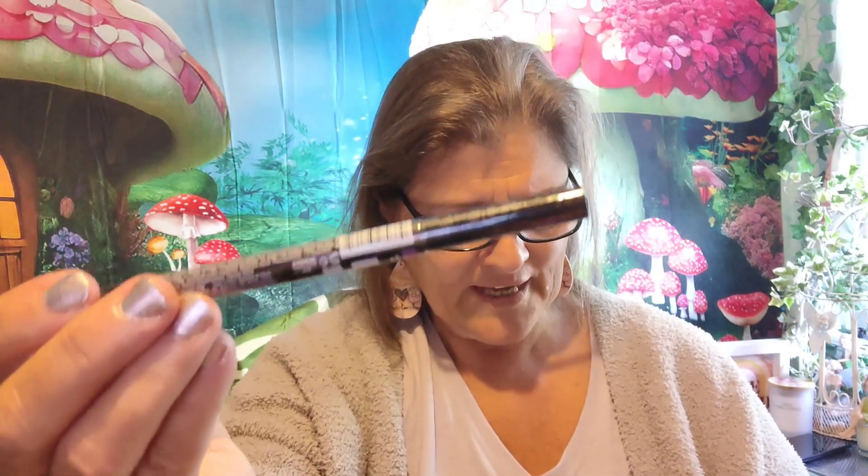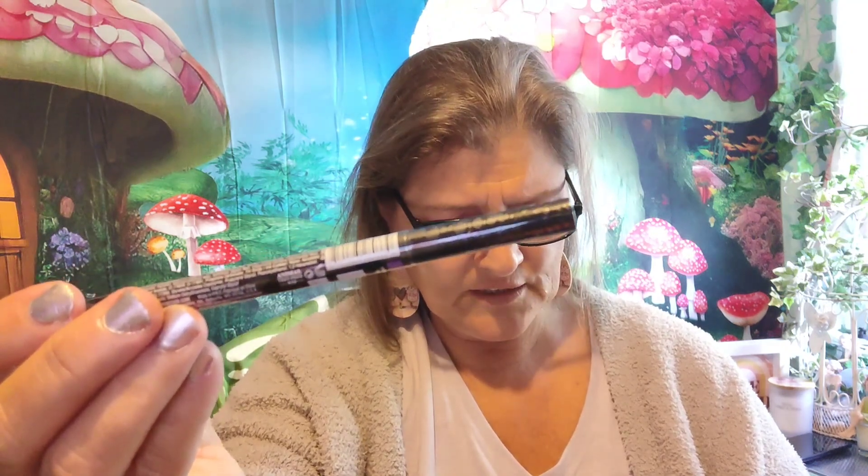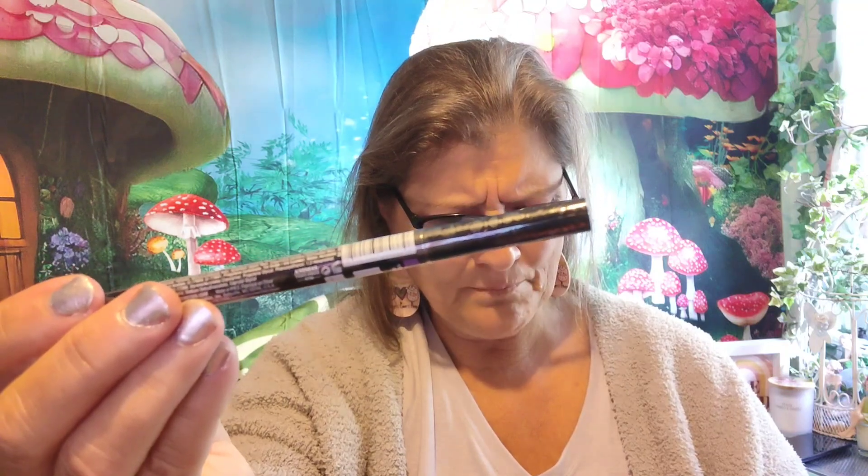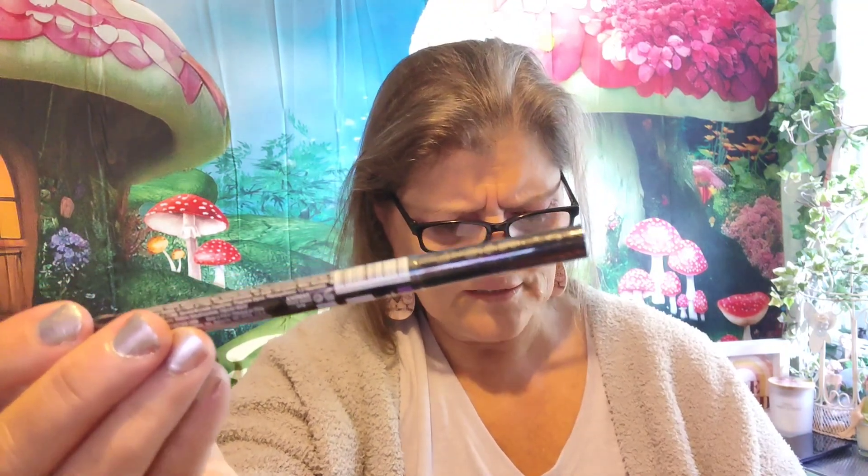This is a gel ink dual-ended eyeliner. One end is in black — matte black — and the other end looks purple, so it's amethyst or whatever they call it. This is a full size at $10, and it's sealed so I won't open it. But since it says it's gel, I might be able to use it.